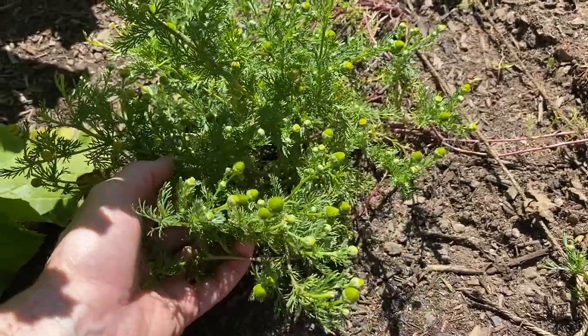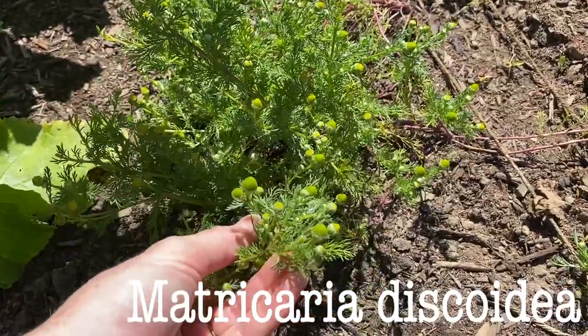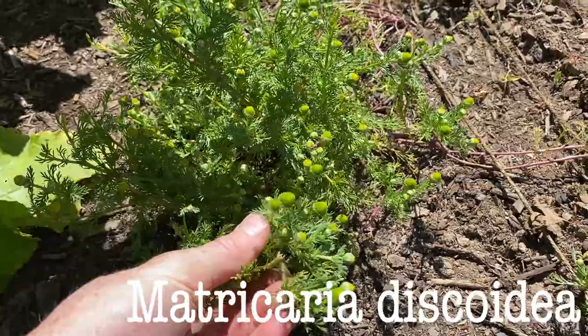Today I'm coming to you from my community garden because a few weeks ago when I did my garden update video, I saw something growing in here that I thought was chamomile that had just been misplaced. But lo and behold, it is something slightly different. This is a weed, but it is in the chamomile family and it's often called pineapple weed or rayless chamomile.